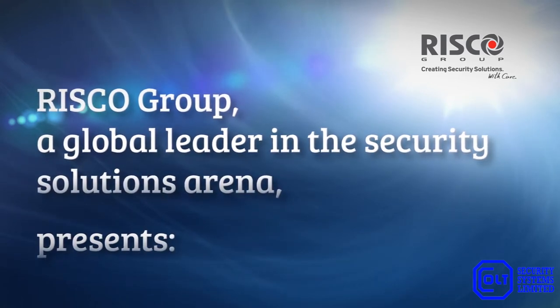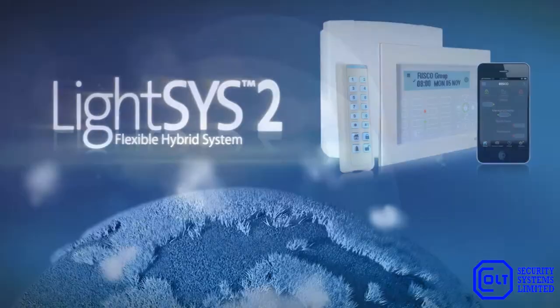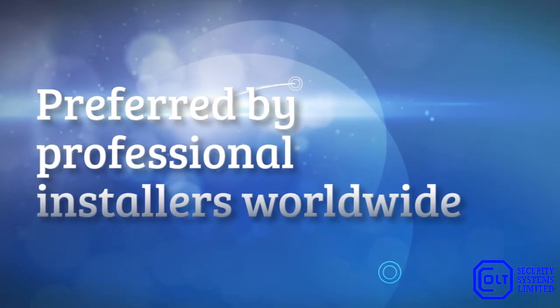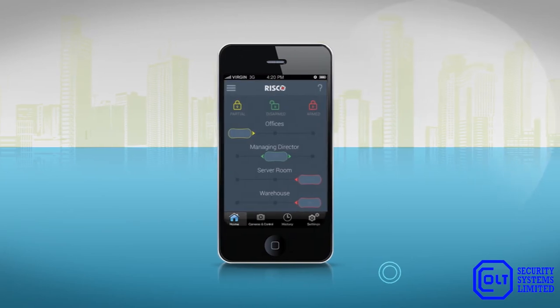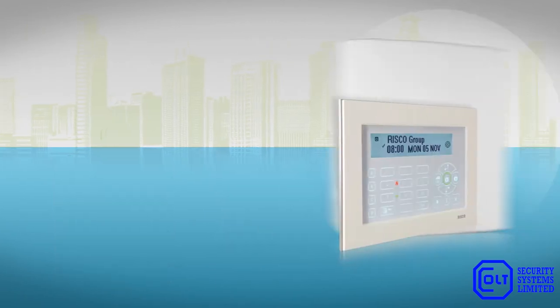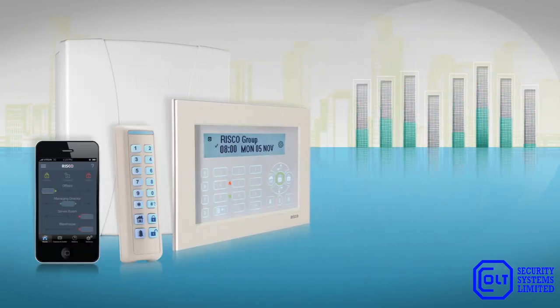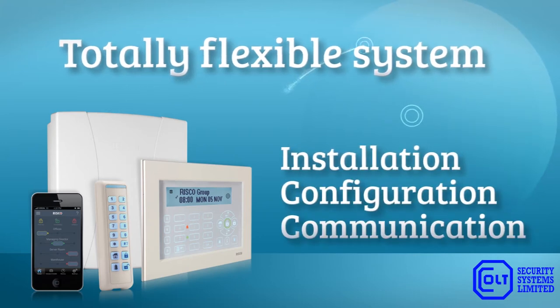RISCO Group, a leading provider of security solutions, presents LightSys 2, the hybrid security system with smartphone app preferred by professional installers worldwide. LightSys 2 offers a trendy smartphone app, providing alarm notification and total control for home and business owners. LightSys 2 also offers total flexibility, which is manifested in all aspects of the system.